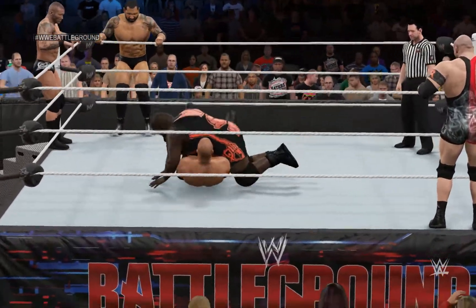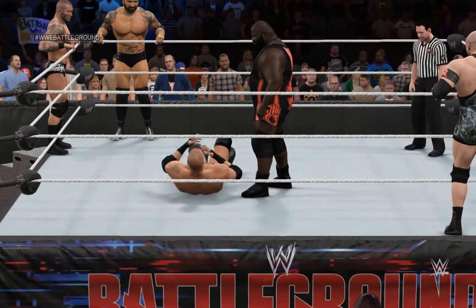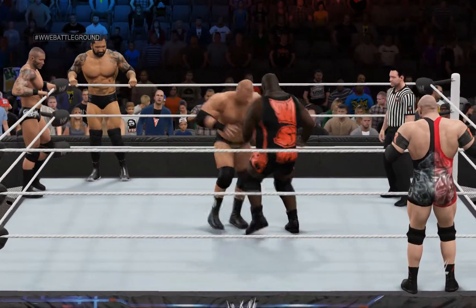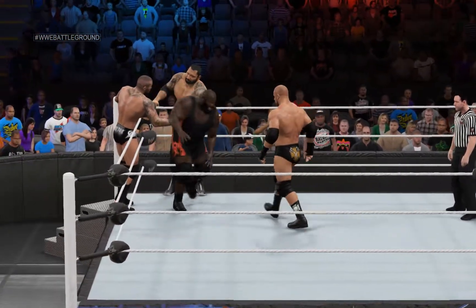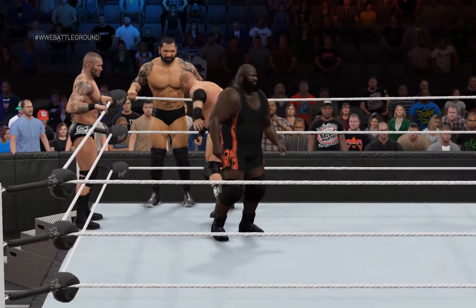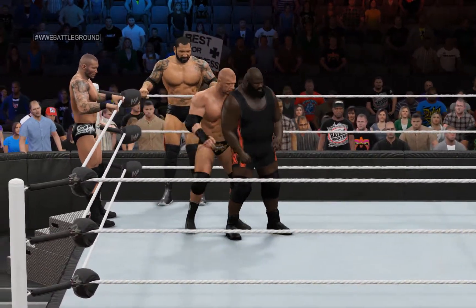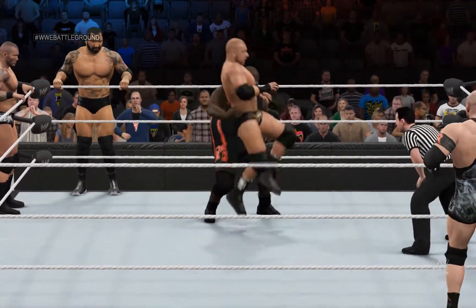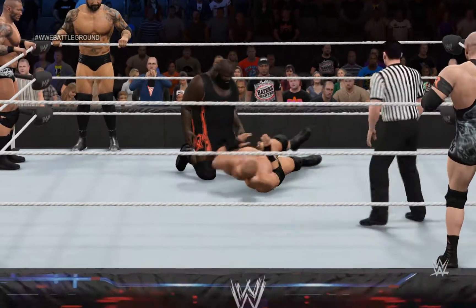A few of those contests come to mind. Cena used the STF to force Mark Henry to tap out at Money in the Bank in 2013 — that was for the WWE Championship. And Cena finished Chris Jericho with it at Armageddon in 2008 for the heavyweight title. Just goes to show you, nobody's immune to the effects of John Cena's STF.